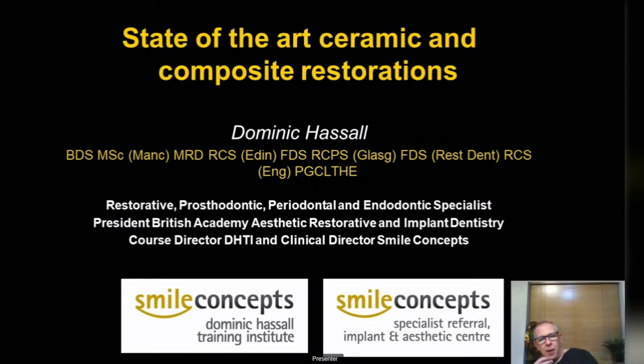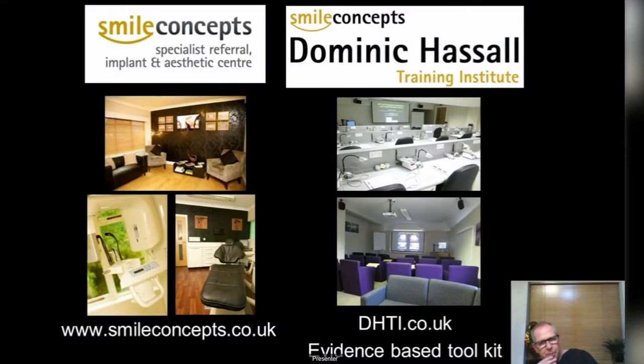My background is essentially based in Solihull in Birmingham, where I've had a specialist referral centre and private practice for just over 15 years. I also run the training institute with a lecture room and clinical skills room, working as a restorative specialist for nearly 20 years now.